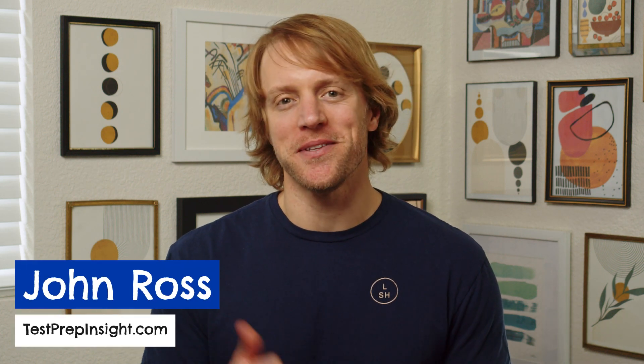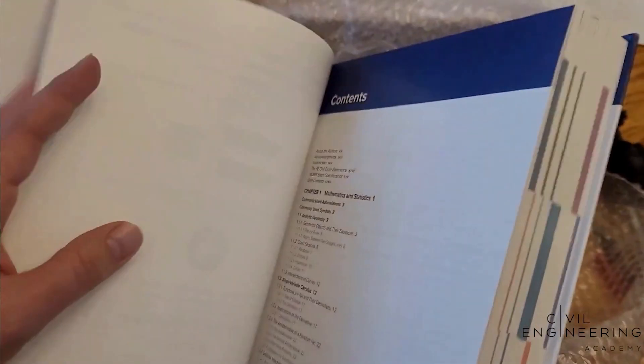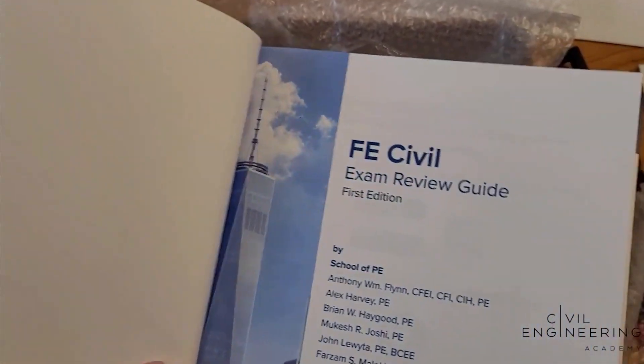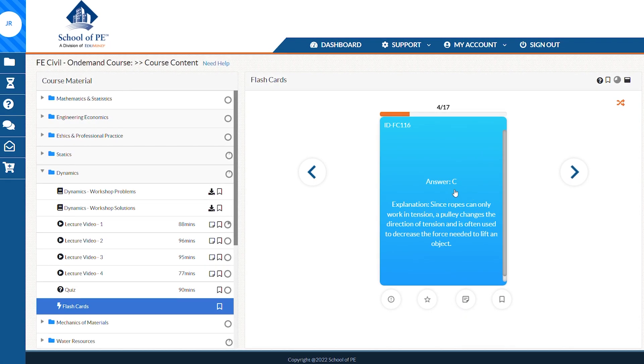Hey everyone, John here from testprepinsight.com and today I'm going to be covering our list of the best FE exam prep courses heading into 2025. We've purchased and re-reviewed a bunch of different FE exam review courses and study materials over the last couple months, and today I'm going to break down the top three prep resources that we found based on our ratings.